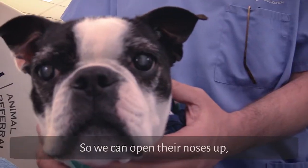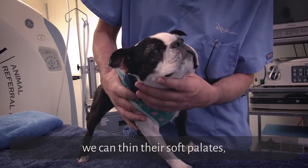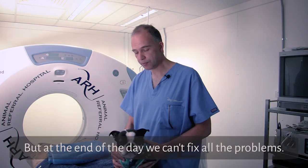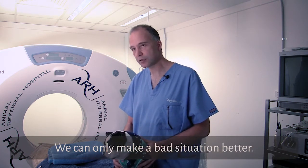We can open their noses up, we can shorten their soft palates, we can thin their soft palates, and we can remove some of the tissue around the airway that inhibits their ability to breathe. But at the end of the day, we can't fix all the problems — we can only make a bad situation better.